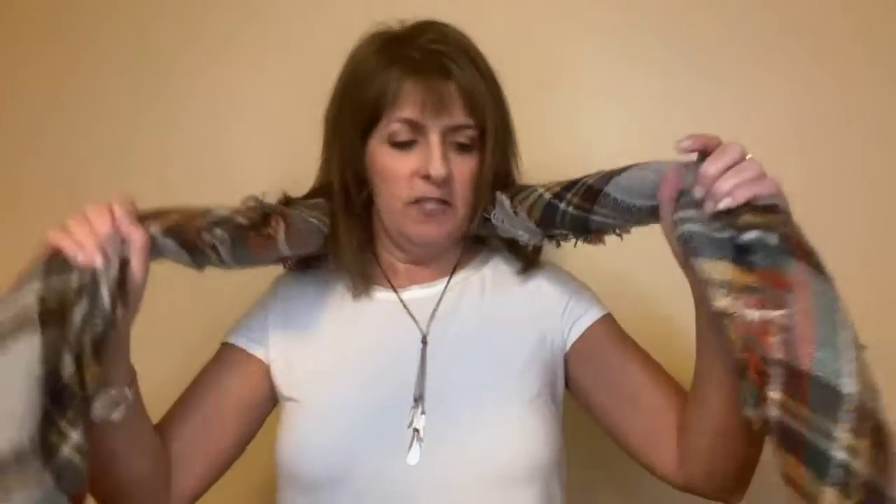Next is the Over the Shoulder style. Make one end a little longer than the other, then flip it around one shoulder. With this look I would recommend safety pinning your scarf, otherwise it'll fall — especially if you're active. Your necklace still shows nicely with this one too, so don't forget to safety pin it.